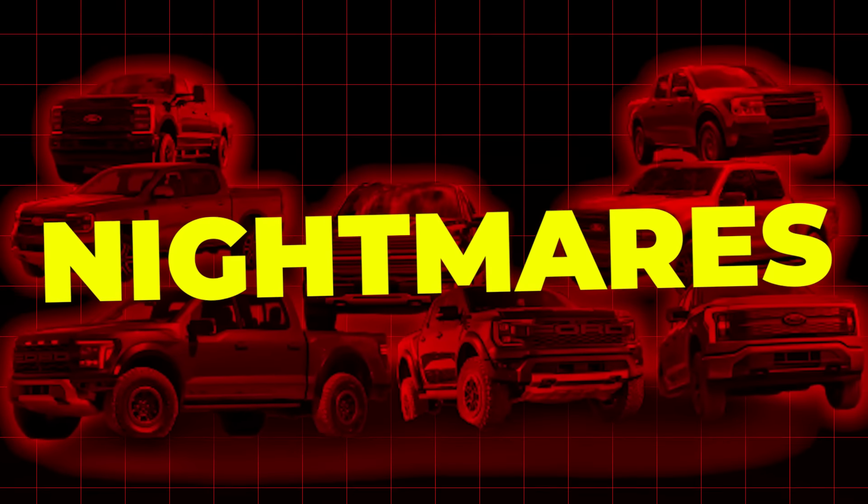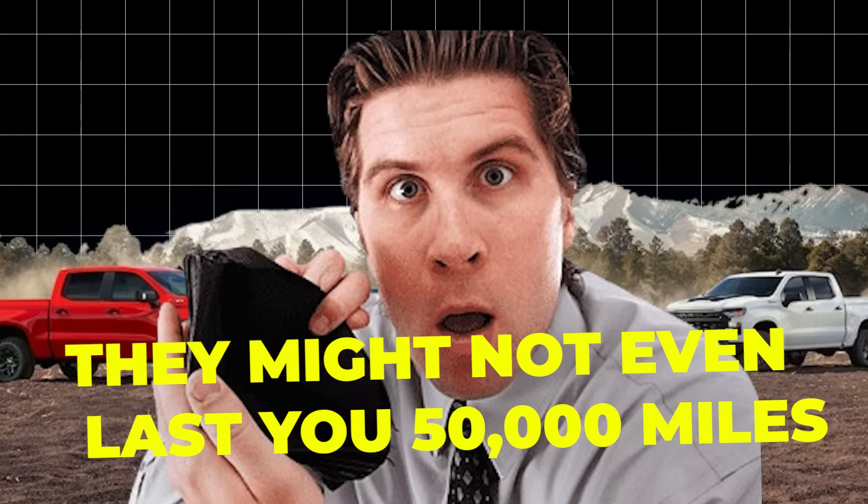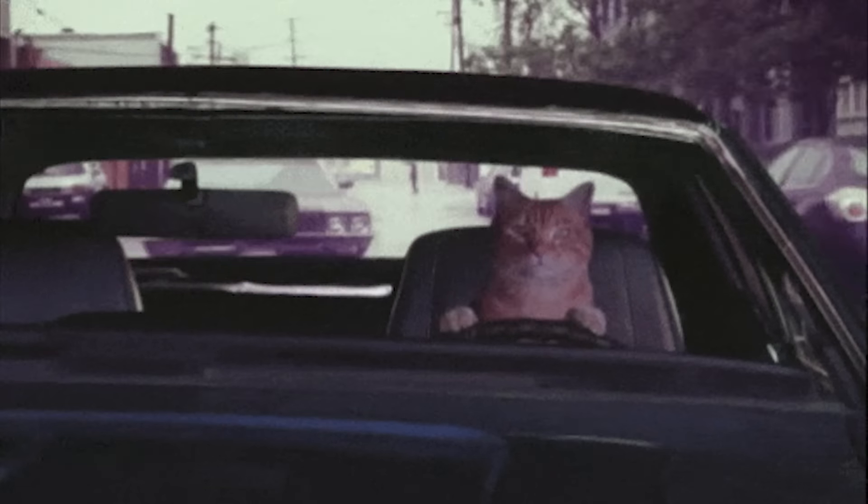A new report just released by J.D. Power says they're finding a significant number of complaints when it comes to new cars. Some pickup trucks are nightmares waiting to happen. These disasters on wheels won't just drain your wallet — they might not even last you 50,000 miles. And you might be driving one.